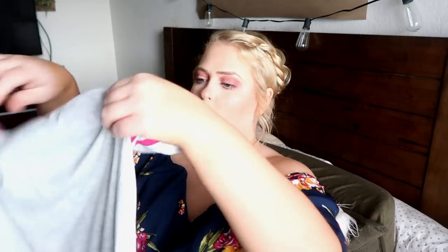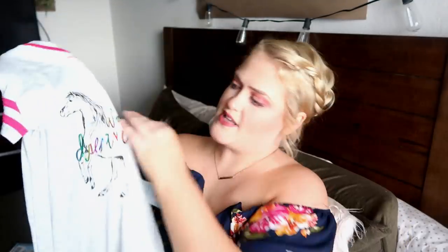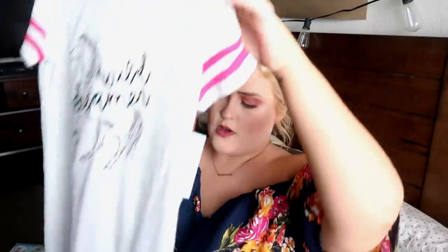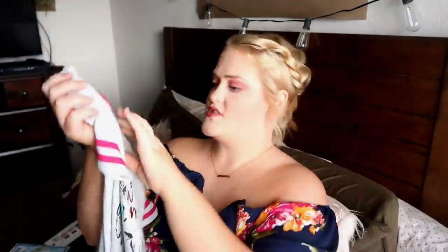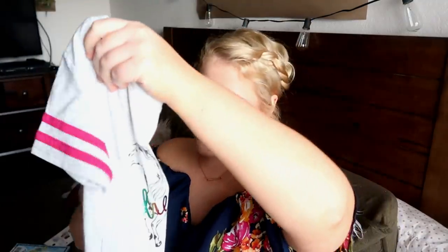Ollie's little nightgown is from the same Cat and Jack line. Hers just happens to be a horse with 'Wild Dreamer' on it — she's obsessed with horses right now. It's in a size small, size 6. It's really cute. Also $8.